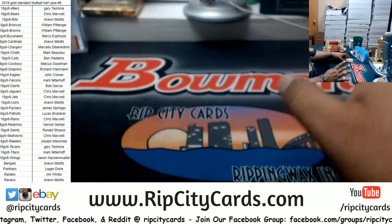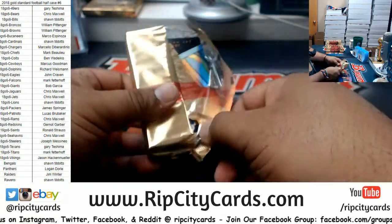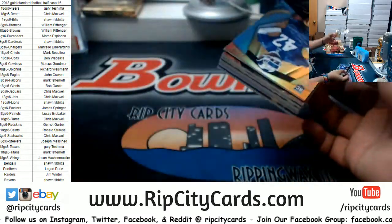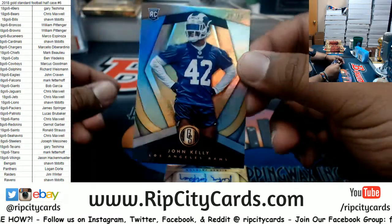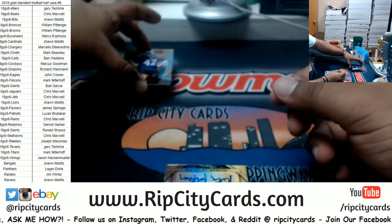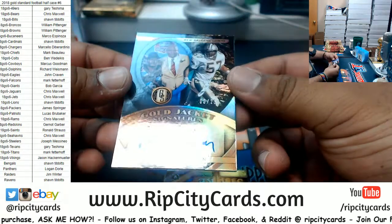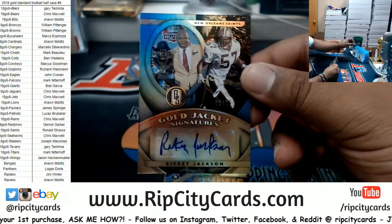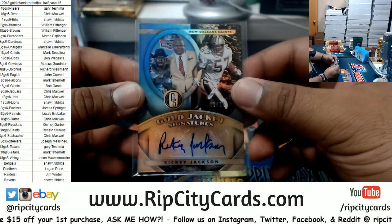Awesome, cool. Yeah, no idea what happened. Anyway, let's get this thing popping! Good luck everybody, here we go. So we got John Kelly of the Rams — numbered to 49. We have Ricky Jackson, numbered to 25, Saints autograph — the gold jacket signature. That's pretty cool.